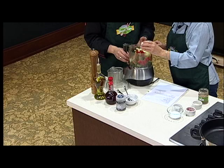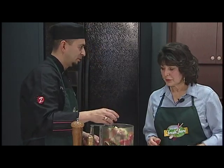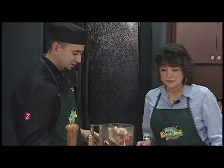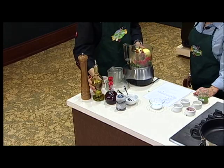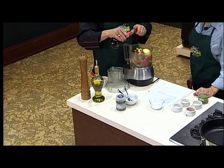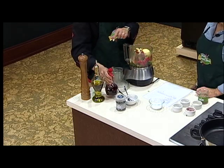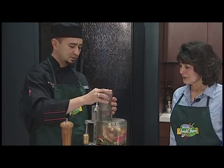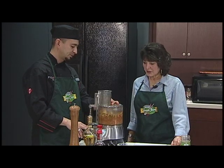One tablespoon of dried oregano and one heavy pinch of salt. Then a quarter cup of red wine vinegar. These ingredients are so fresh and healthy. The olive oil we're using is just regular olive oil, not extra virgin, because we'll be cooking with it. From here we'll give it a few pulses to break down the large pieces, then run it for about a minute.